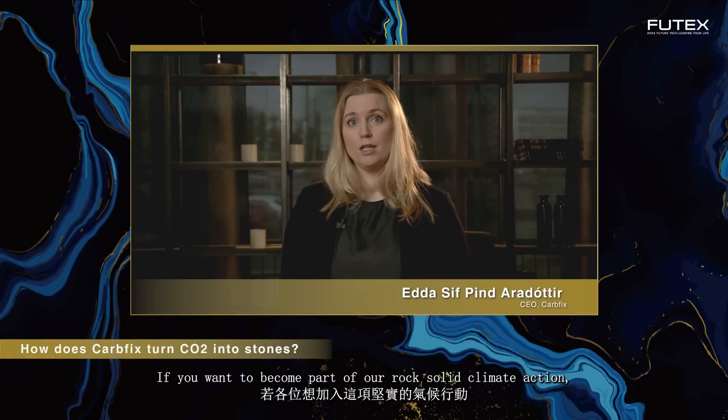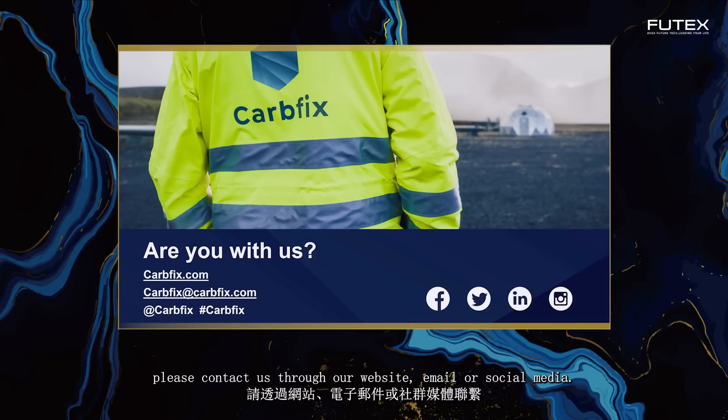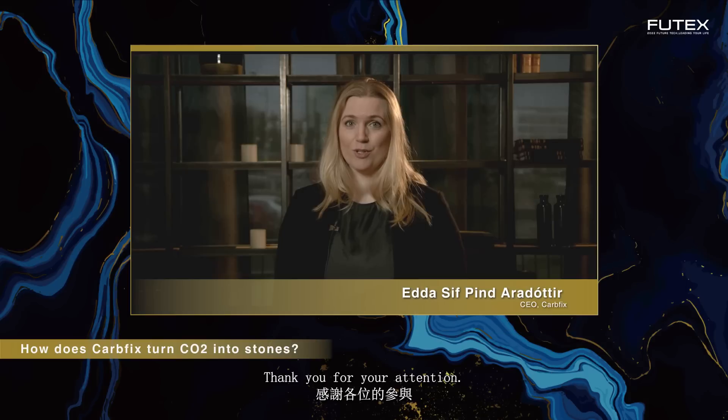If you want to become part of our rock-solid climate action, please contact us through our website, email or social media. Thank you for your attention.